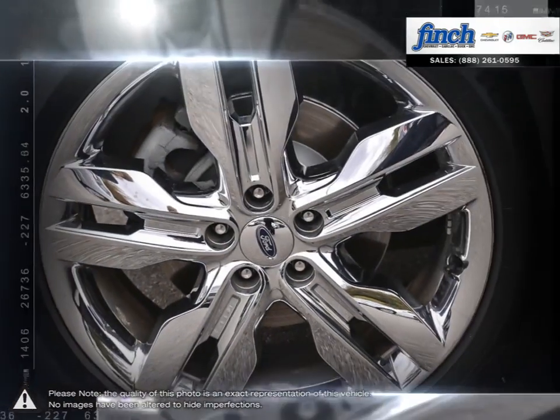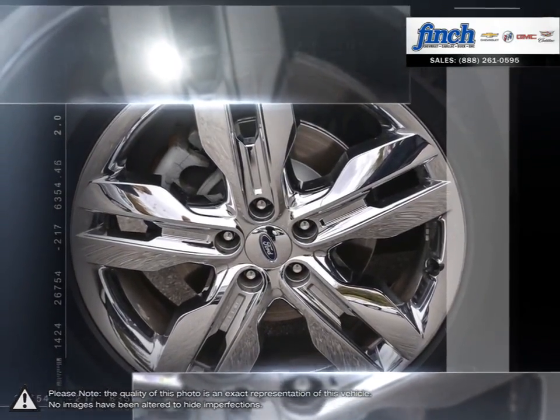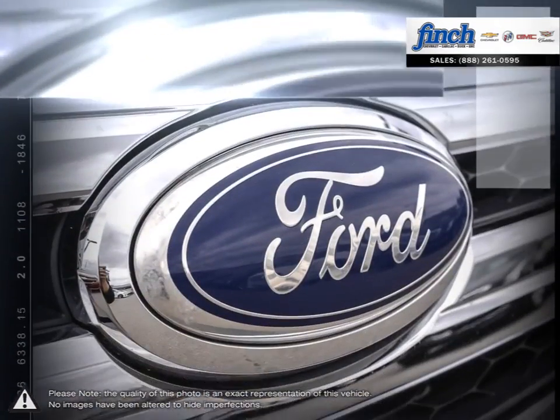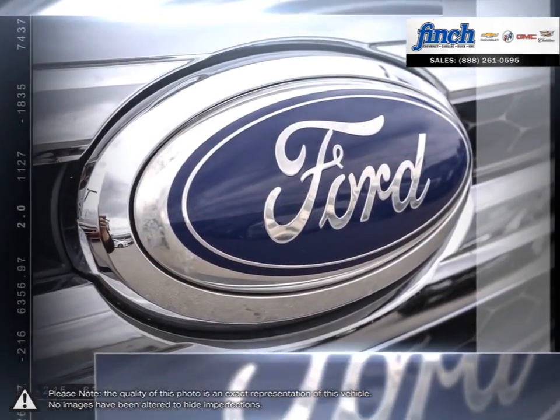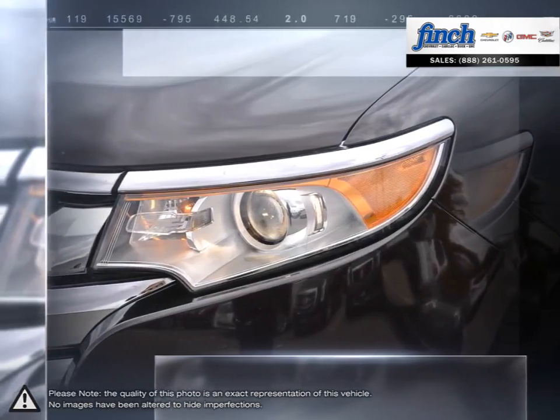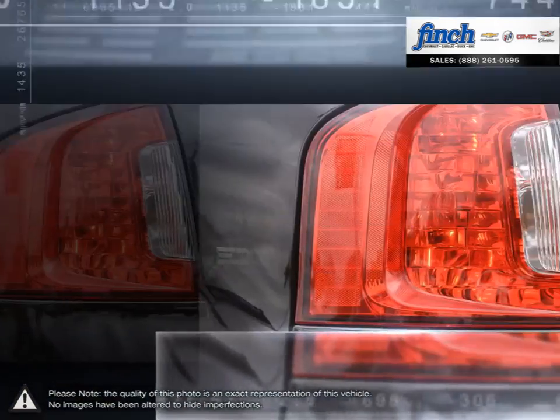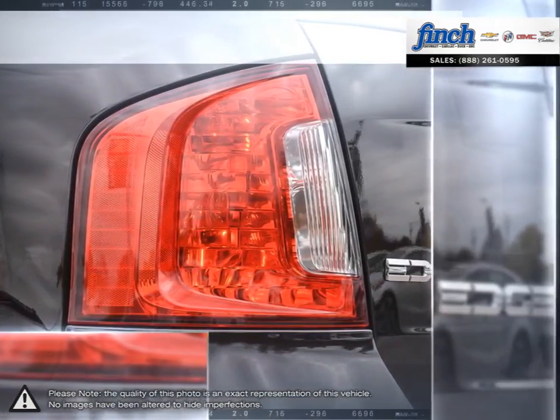Seating five passengers comfortably leaves the Edge with plenty of rear cargo space, but after folding the rear seats, the Edge is capable of holding much more. By offering a smooth and quiet ride, complete with secure handling and steering, the Edge has become a popular choice over the years for those looking for a midsize crossover brimming with value.